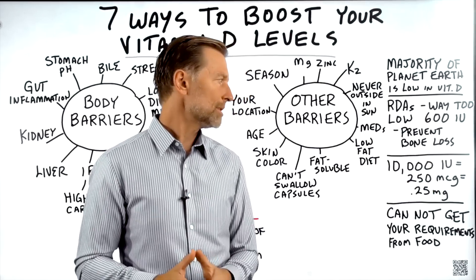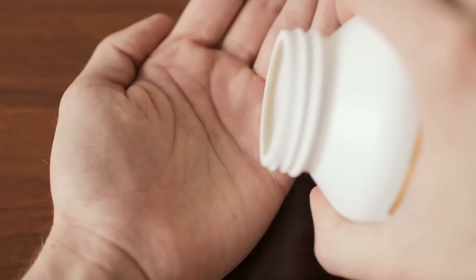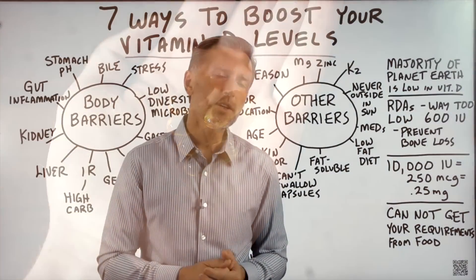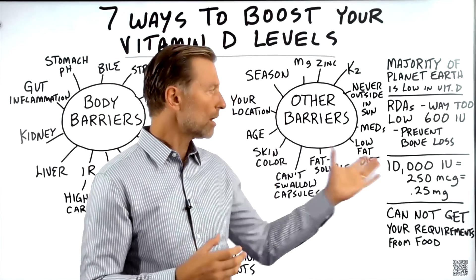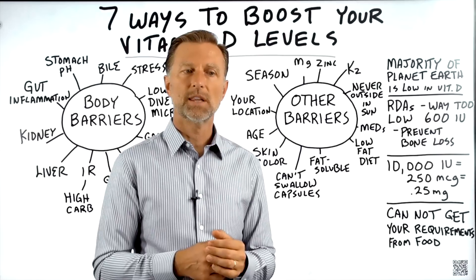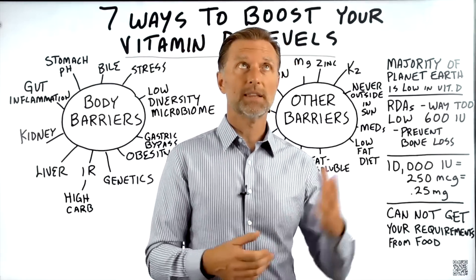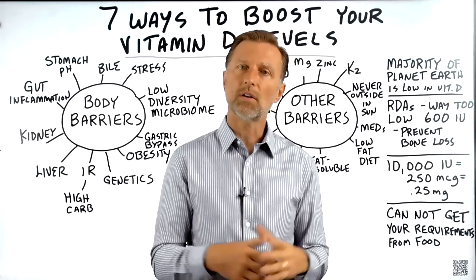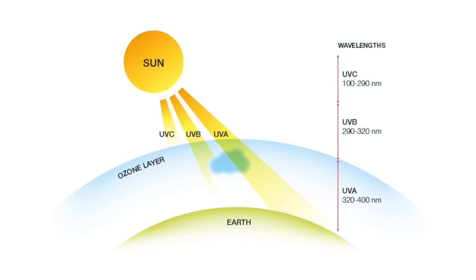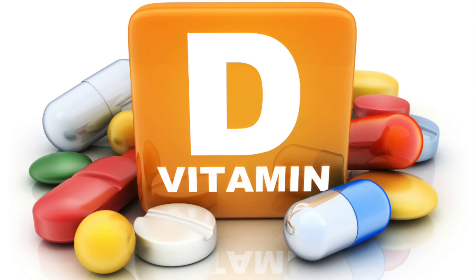When I talk about 10,000 IUs of vitamin D, I'm talking about a maintenance dosage. If you're trying to use it for certain conditions, I would recommend going up to maybe 20,000 to 40,000 IUs. Also, you just cannot get these requirements from your diet — there's not enough vitamin D in foods. So you're really dependent on the sun, which will give you all the vitamin D you need through ultraviolet rays that interact with your skin and convert cholesterol into vitamin D.